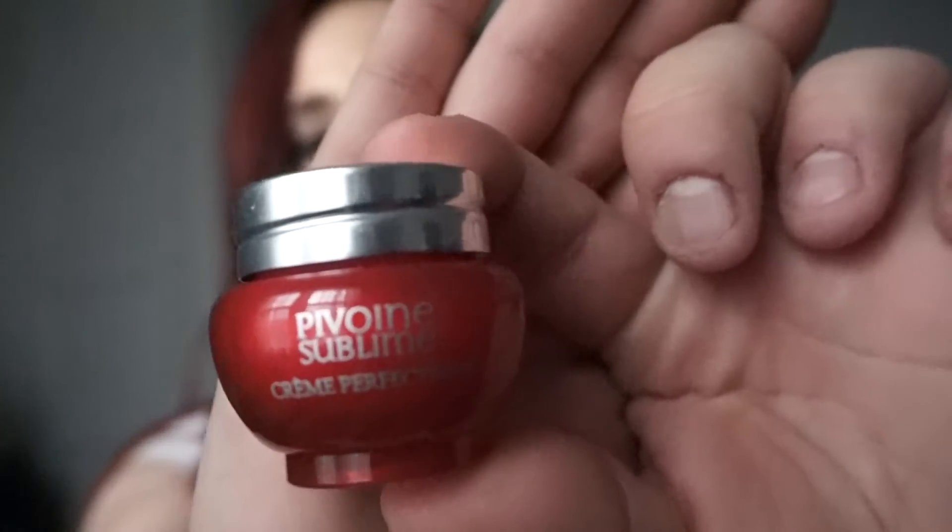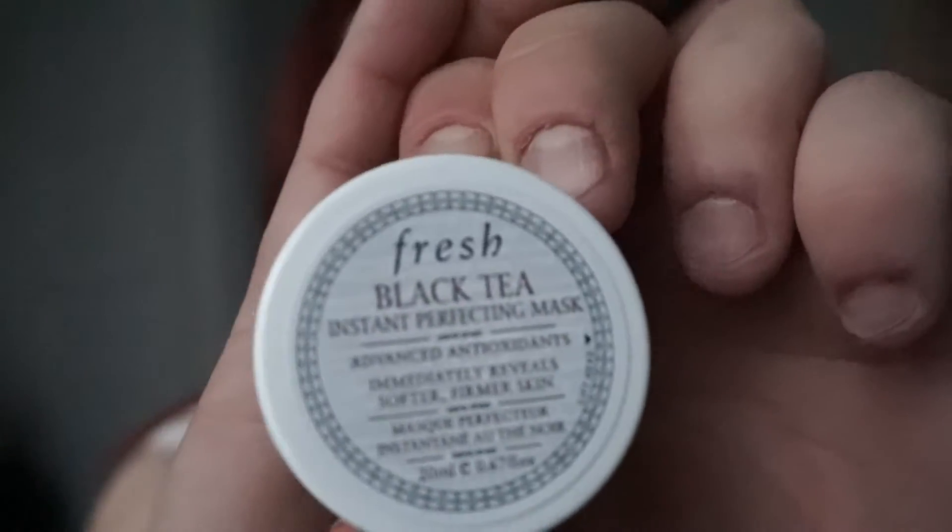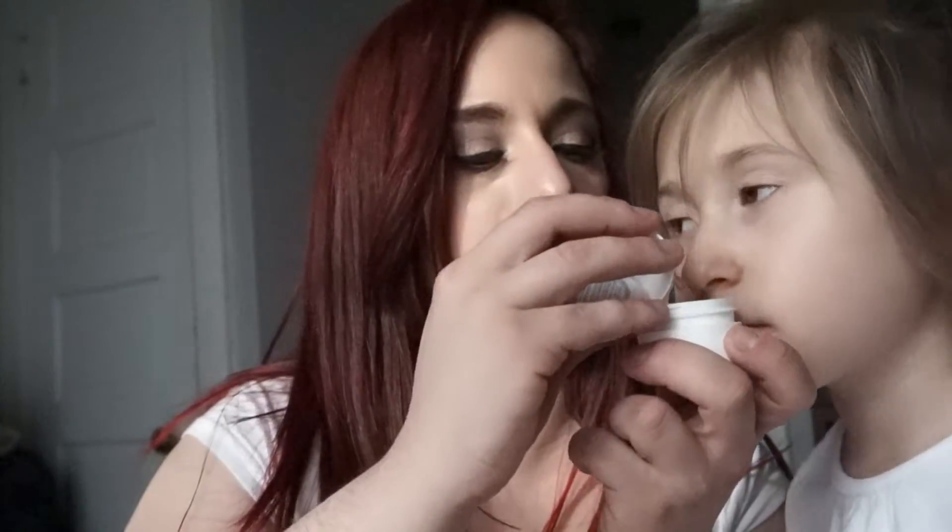I'm struggling to open this bottle — I just can't — I'm not strong enough right now. It's a perfecting cream. Then this is the Fresh black tea instant perfecting mask with advanced antioxidants that immediately reveals softer, firmer skin — that sounds great. Let's smell it — it's not the greatest scent but I really don't care about the scent as long as it works.